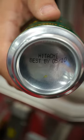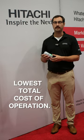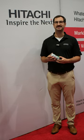Another reason is that it's got one of the lowest total cost of operation of any other type of marking. So that means over a period of time you'll end up saving money going with continuous inkjet.